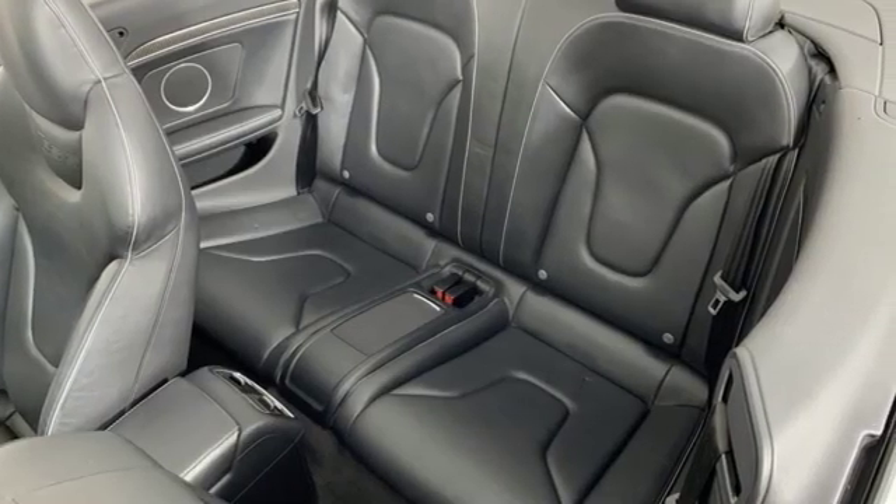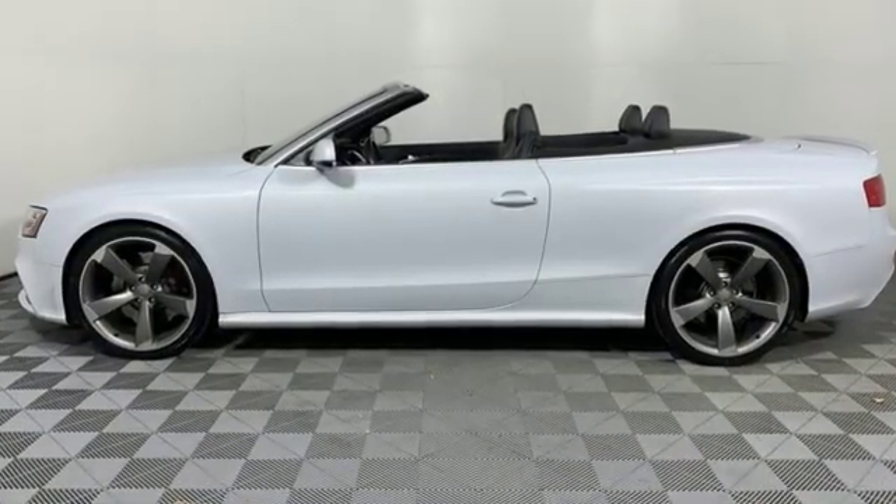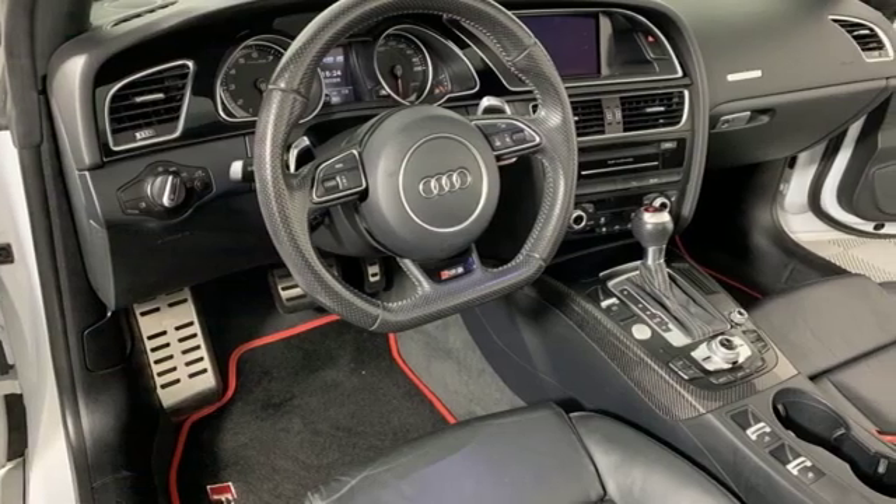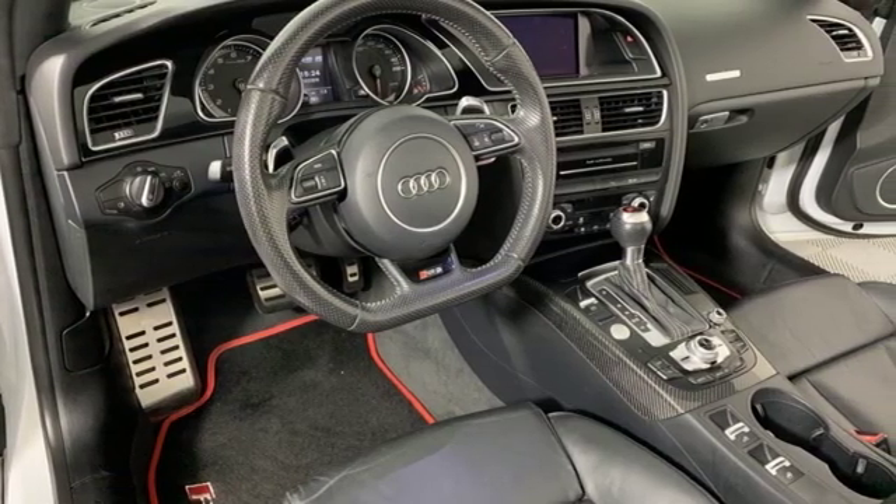Automobile remarks its engine is a model of linear free revving performance. Audi doesn't follow trends, it sets them. You need to drive it to believe it. See it for yourself today.